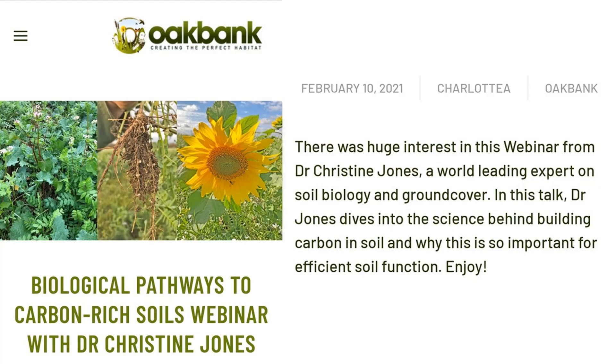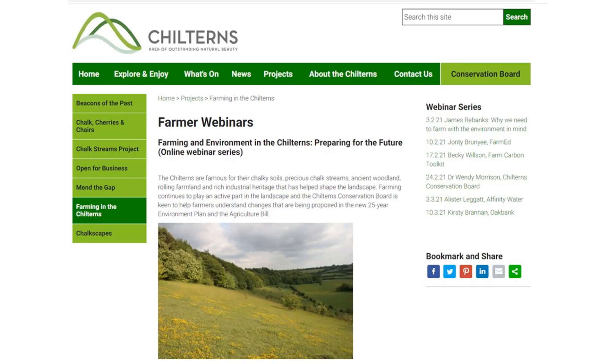The first link is to Oak Bank Game and Conservation Limited, who have a recording of Dr Christine Jones' webinar 'Biological Pathways to Carbon Rich Soil', which is very good. I've also enjoyed the Chiltern Conservation Board series of webinars titled 'Farming and the Environment'.